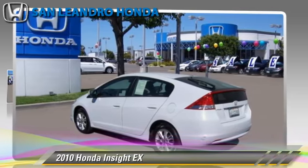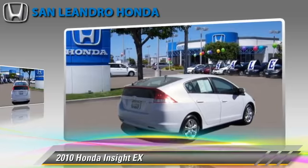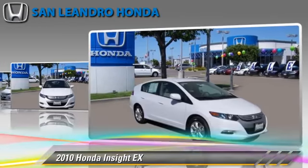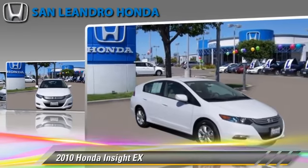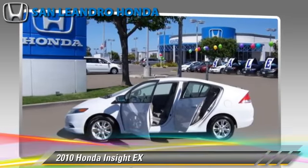The 2010 Honda Insight EX. Powered by a 1.3-liter four-cylinder engine with an automatic transmission, this vehicle has fewer than 30,000 miles on the odometer and is well-equipped. This Honda features powered door locks, a CD player, and tilt wheel.